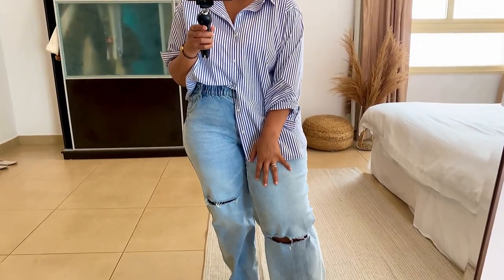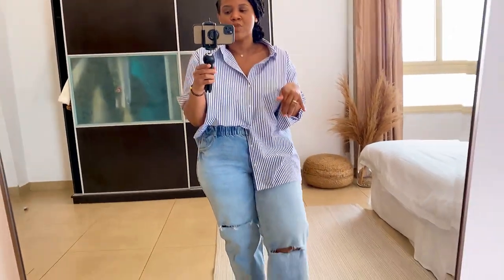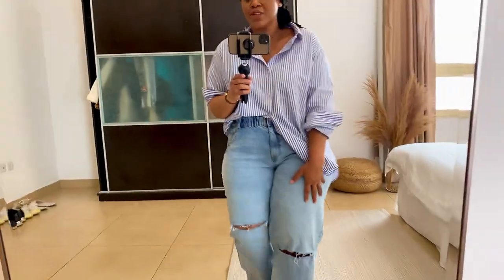I'm also wearing these wide leg jeans. Now these wide leg jeans did not come like this — I actually cut them. I was looking at the Balls and Beauty lifestyle blog; I follow her on Instagram and she also has a blog, so I will link her blog below. She bought these jeans from Target, and I was like, you know, I'm gonna cut up my own version that doesn't have so many rips because I like to have different looks. So I just cut right here and right here and created my own version of the ripped wide leg jean.